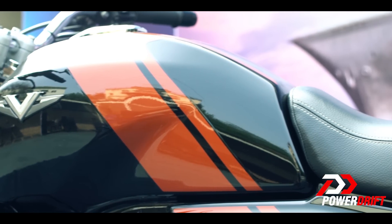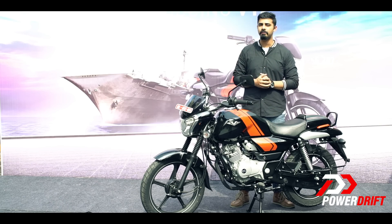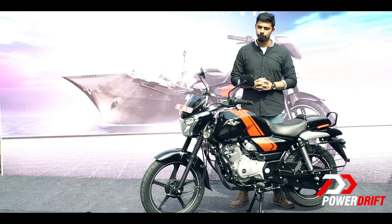We still have the first ride video coming up on our channel which will have the fuel efficiency numbers and how this motorcycle performs in the city and on the highway. So if you do not want to miss out on that, make sure you hit the subscribe button and most importantly, stay notified.